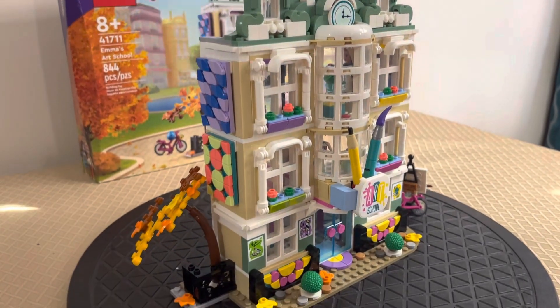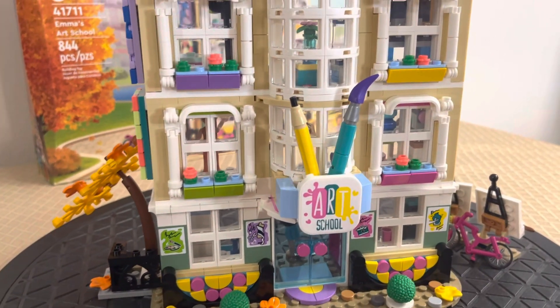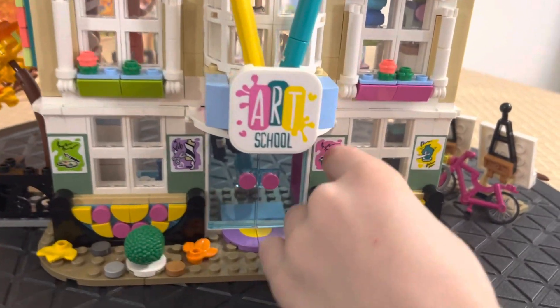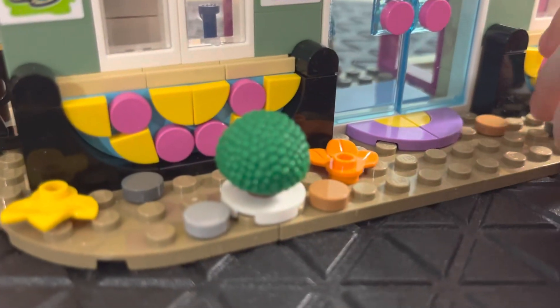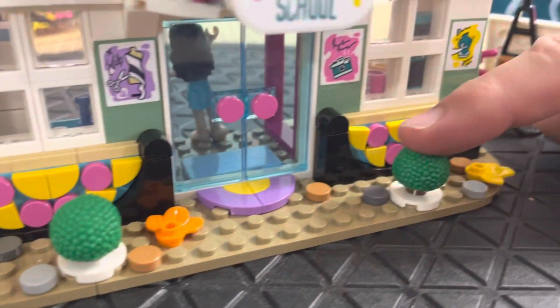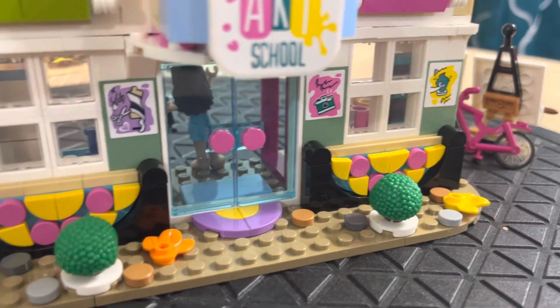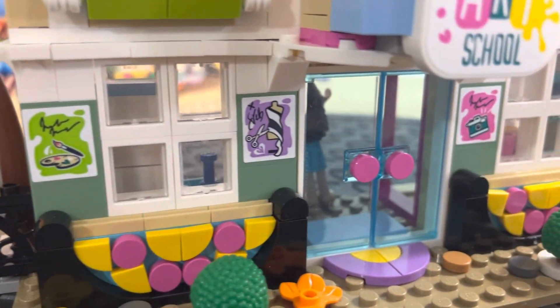So this is the front of the school. I like that you got to build this. On the front there are wigs for the bushes — that was a unique way to make a bush, I've never seen that before. This is the clown wig that came in the minifigure series — like series 1 or 2 had a clown with a wig like that, except it was not green.